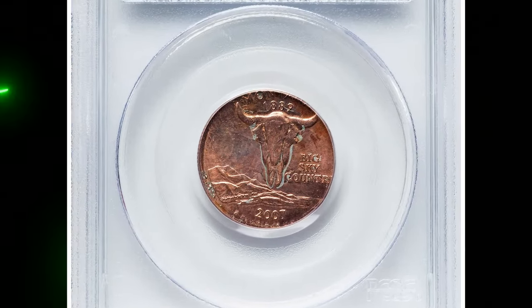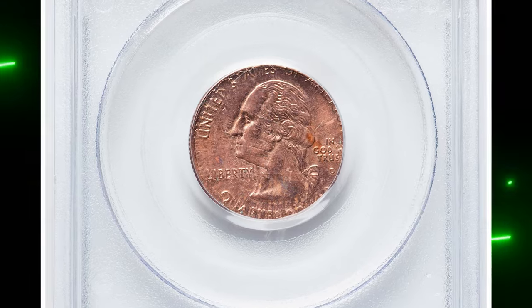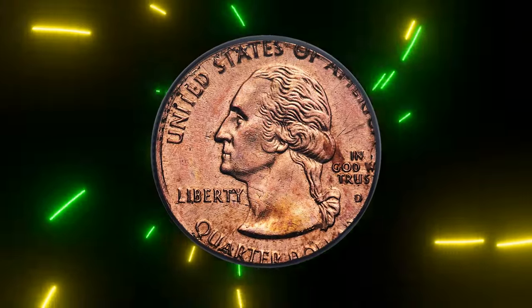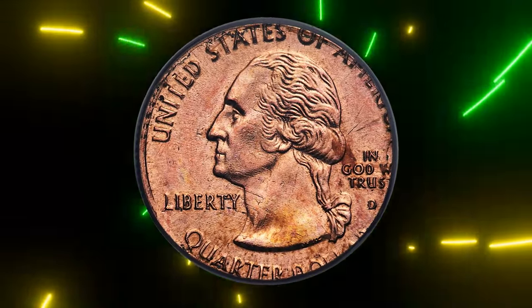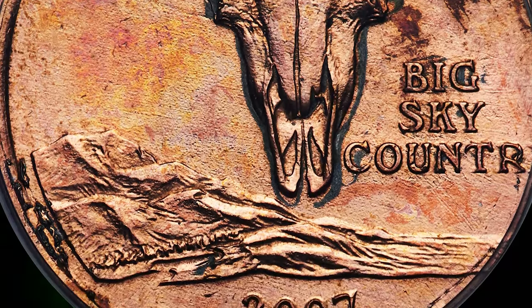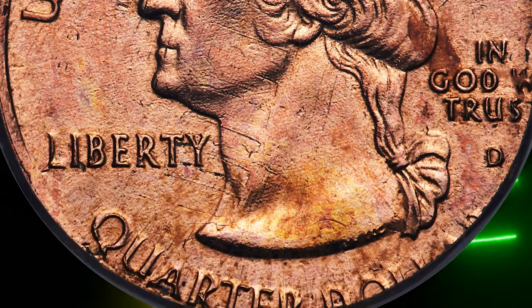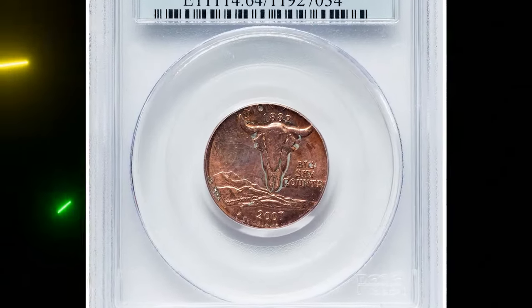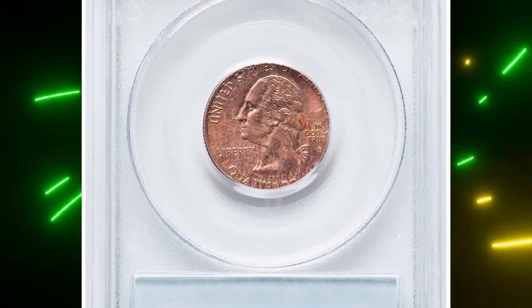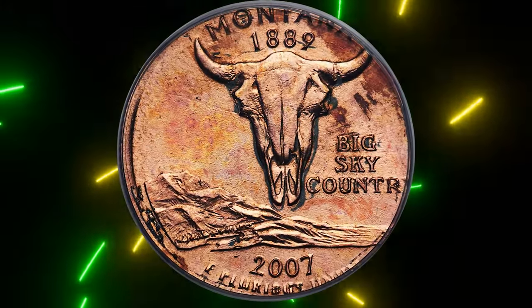Finally, we have the 2007 Montana state quarter struck on a cent planchette, graded Mint State 64 Red by PCGS. The Montana quarter was only produced for a few months in 2007, making this double denomination error particularly rare. The quarter strike fully displays the date and mint mark, while the columns of the Lincoln Memorial are visible crossing Washington's cheek. Even the 'E Pluribus Unum' from the cent undertype is visible beneath 'United' from the quarter strike. The 'Quarter Dollar' inscription is partially distorted due to unrestricted metal flow. This incredible rarity sold for eight thousand four hundred dollars.